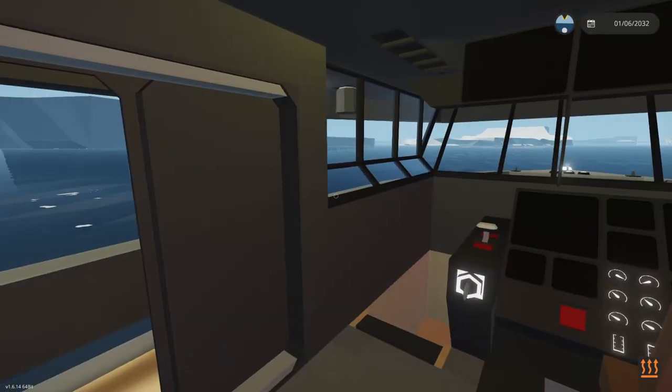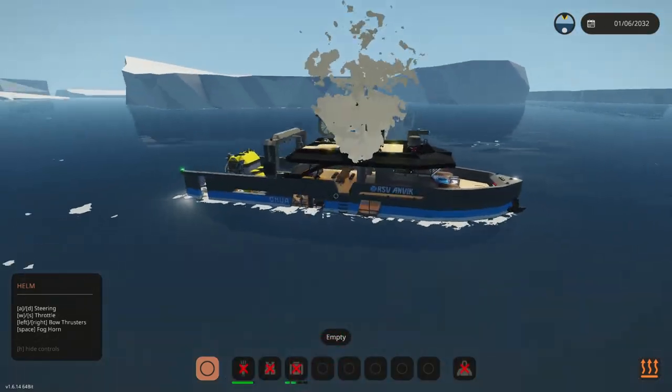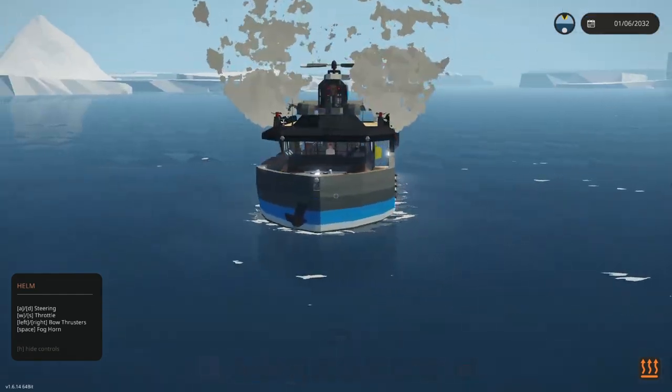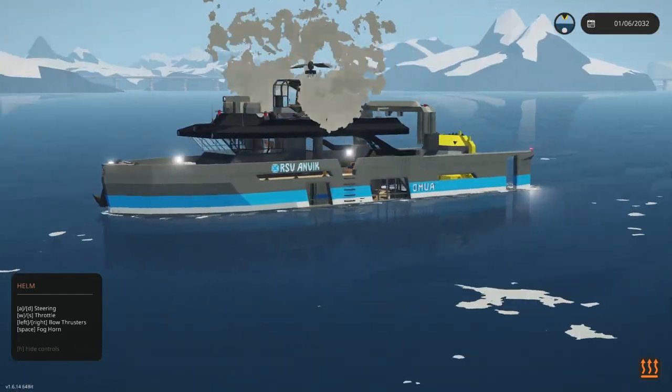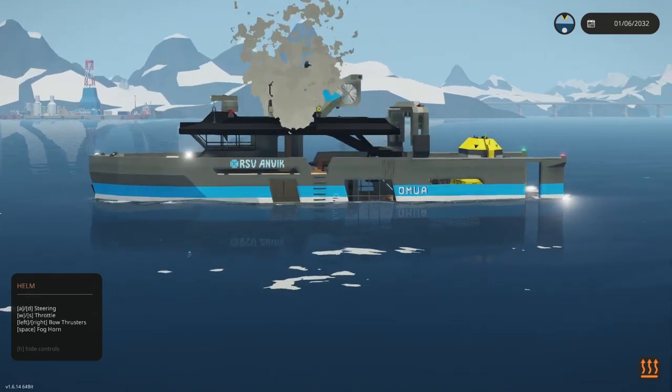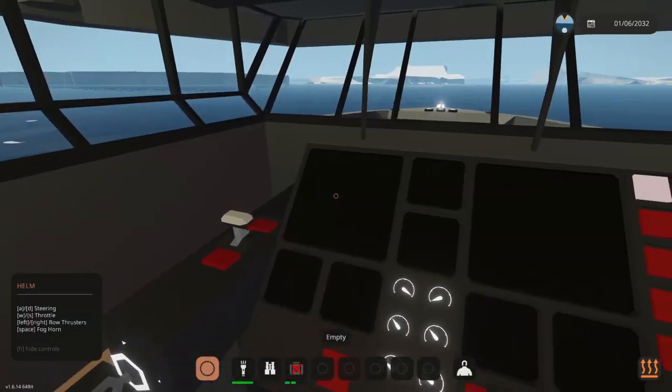Now we're in the bridge — it's the only part of the ship that's above the rest, or like the highest point of the vessel is this bridge. The ship is fairly sleek in nature and fairly low overall.